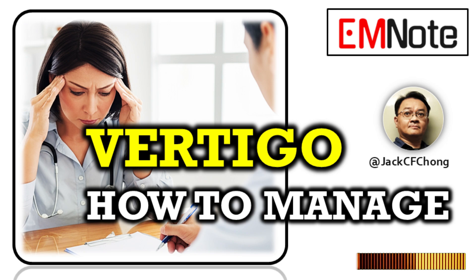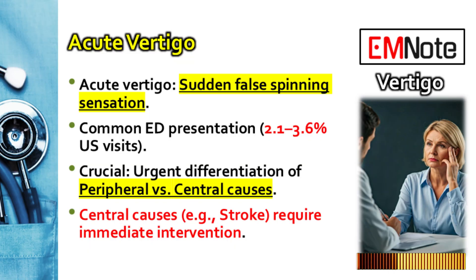We're jumping into a really high-stakes situation for clinicians: acute vertigo. When a patient presents like this, the clock starts ticking immediately. Our mission here is clear — cut through the uncertainty, quickly tell the difference between an inner ear problem and something much more serious like a posterior circulation stroke, and getting the patient to the right management pathway fast. This really can be a life-or-death diagnosis, and speed makes all the difference.